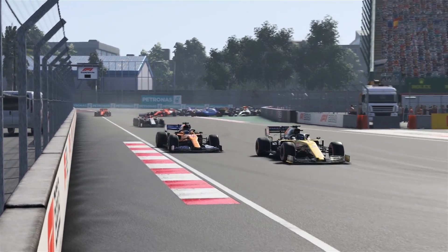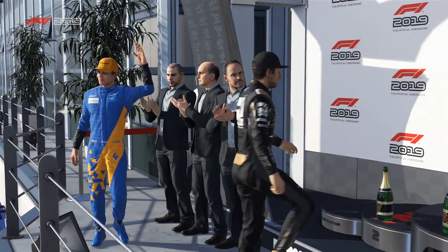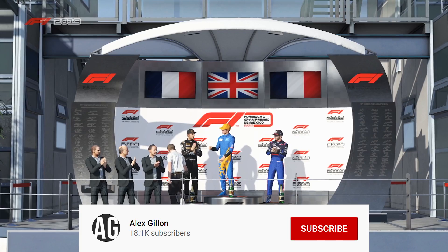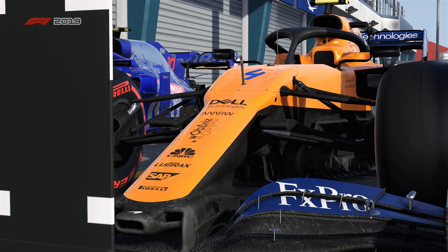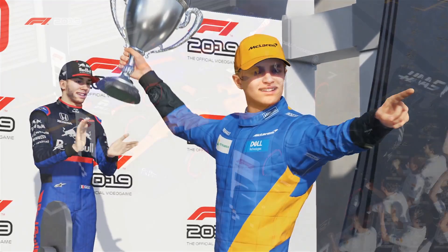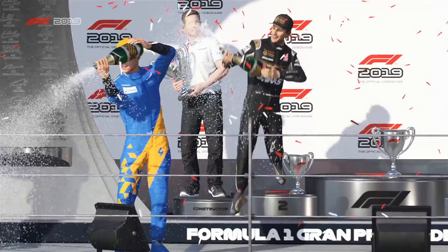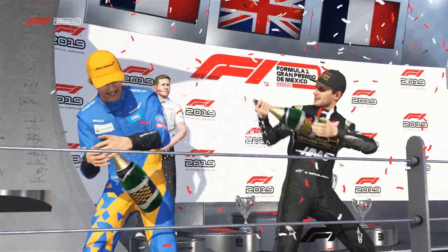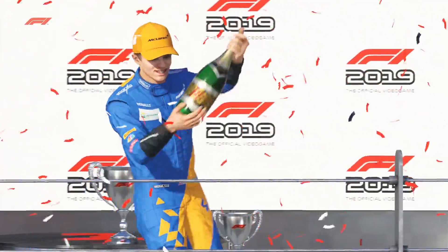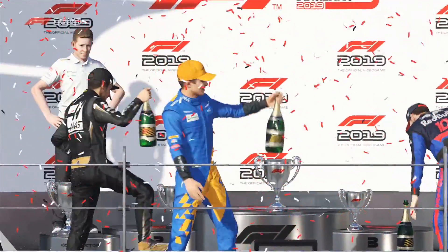It looks like we've got a McLaren one-two at the moment. Lando Norris has streaked off ahead. And that's the final podium: Lando Norris up into P1, he managed to win the race. We've got Romain Grosjean in P2 and Pierre Gasly in his Toro Rosso in P3. Imagine if that was the podium in this weekend's Mexico Grand Prix — we will have to wait and see. Hope you enjoyed this video. I was hoping for a little bit better racing from the AI, but at least we've got a funky podium. Thank you all for watching, don't forget to subscribe if you're new. Bye bye.